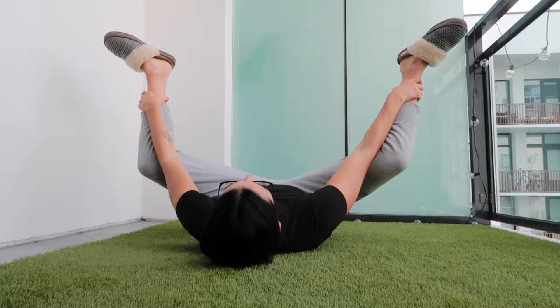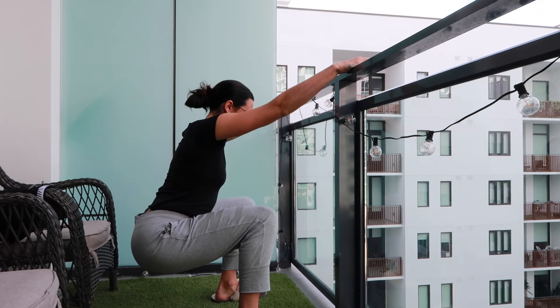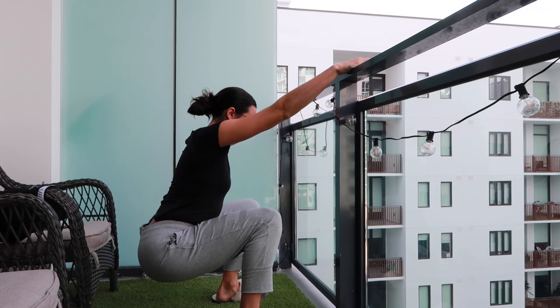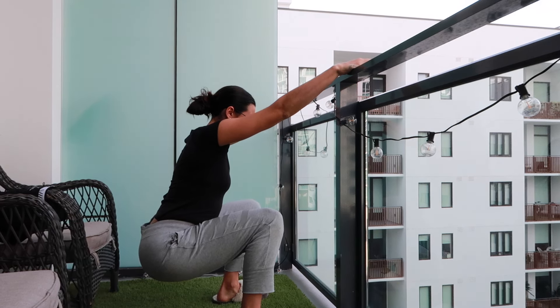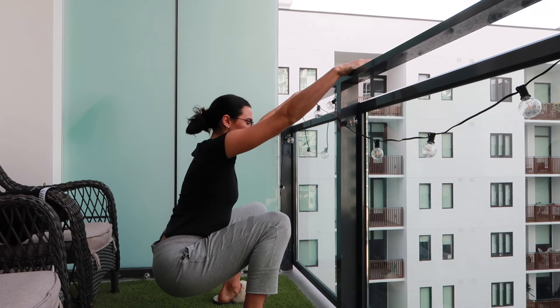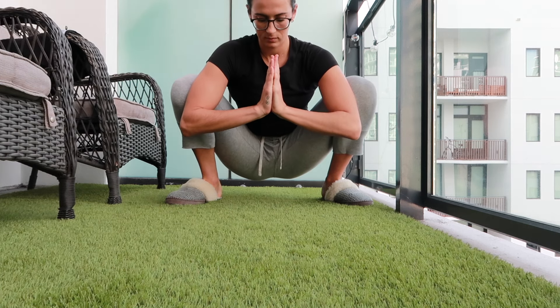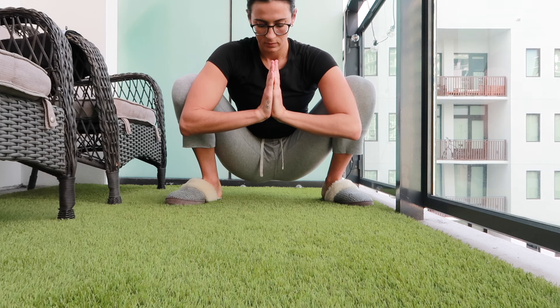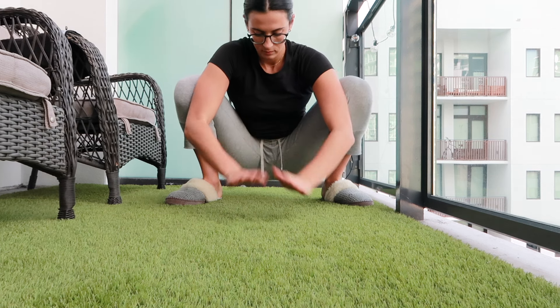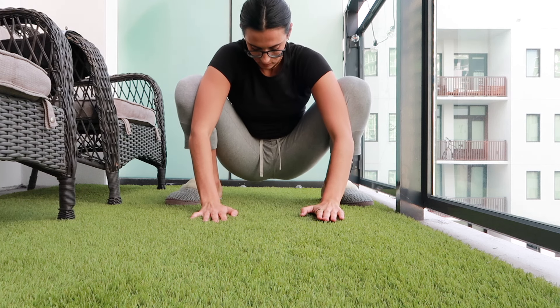The sixth exercise is a deep squat. Start standing near a stable object for balance — a kitchen counter, a couch, or a wall. Press your hips backwards and sink into a deep squat. Breathe deeply into your belly and your rib cage, and when you take those big inhales, imagine your pelvic floor muscles relaxing. Hold this position for one to two minutes.